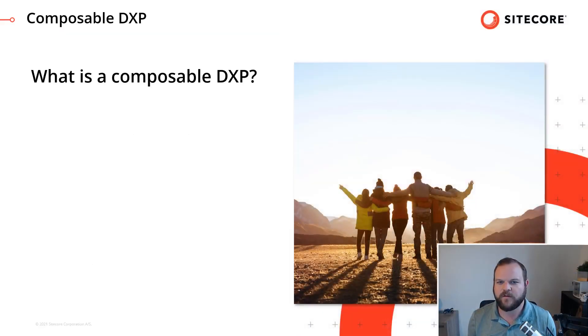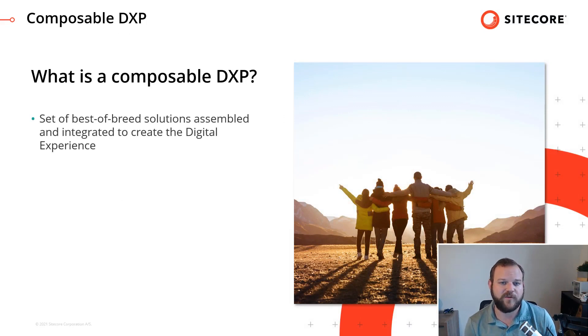So what is a Composable DXP? Looking at it with a bit of a marketing definition, we see that a Composable DXP is a set of best-of-breed solutions assembled and integrated to create the digital experience you are looking for. That's more of a marketing definition, and that's not really what I'm interested in. So let's look at this through the lens of a developer.